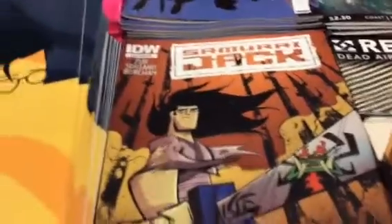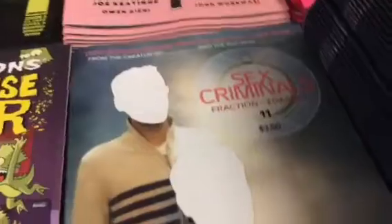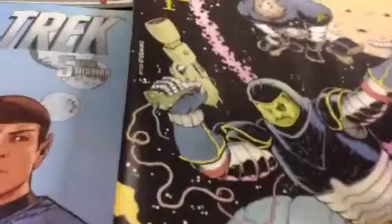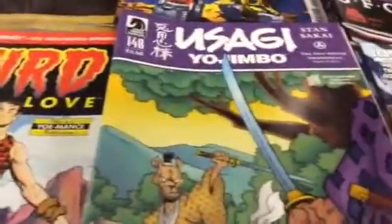Samurai Jack — that's new, that's a reorder. Sex Criminals, Sex Criminals reprint, Simpsons Treehouse of Horror, Slab Soul, Space Riders — there are a couple of reprints, second printings there. Star Trek and Tokyo Ghost again. T.M.N.T., T.M.N.T. The Animated Series, Usagi Yojimbo, and Weird Love.